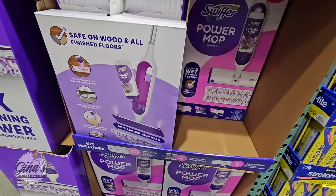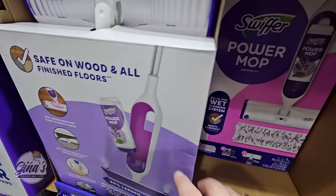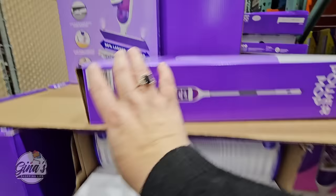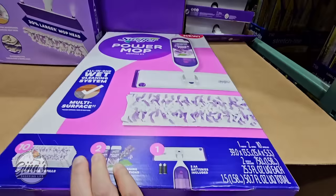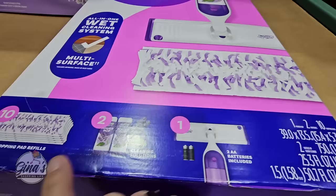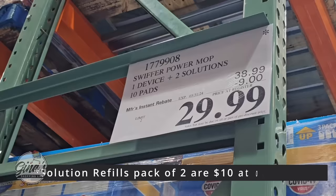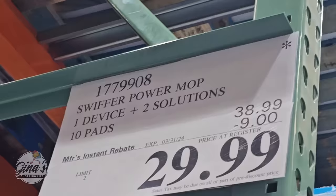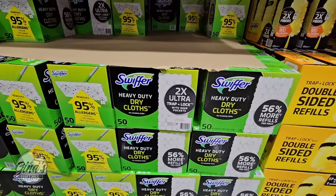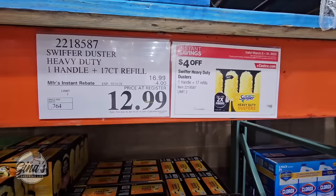The Swiffer Power Mop set includes the mop itself, plus 10 mopping pads and two refills. The mopping pads are disposable, but I found reusable ones on Amazon — a pack of four for $20 that you can wash over and over. The refills are about $10 at other stores. This is $30 after a $9 savings, but only available for a limited time. The heavy-duty dry cloths are $12.49 for 50 of them. The Swiffer heavy-duty dusters are $17 plus the handle for $12.99.